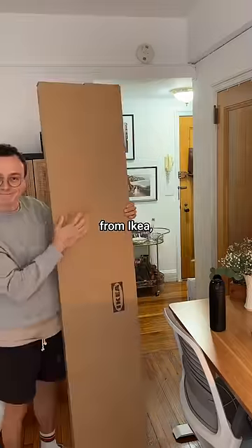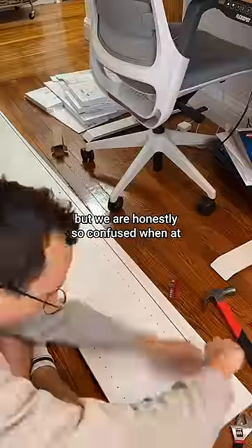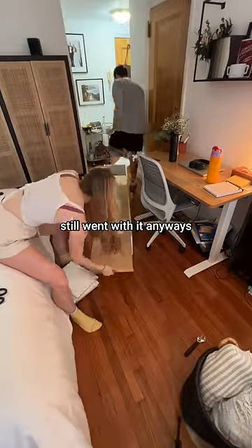We landed on this bookshelf from Ikea, mainly because it was the only cheapish thing that fit our dimensions. But we were honestly so confused when at checkout it made us pay $50 for shipping. Crazy. Maybe not as cheap as we thought, but we still went with it anyways.